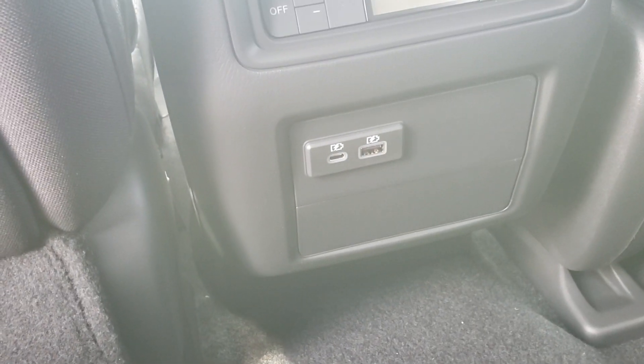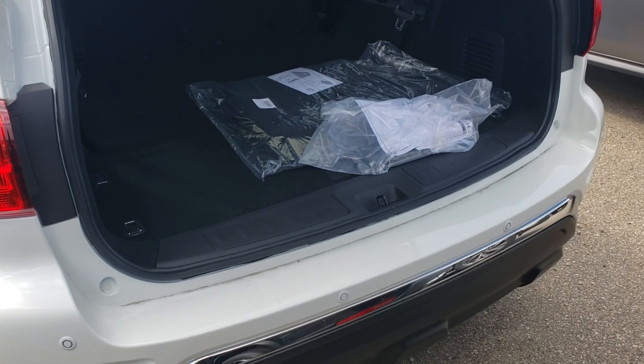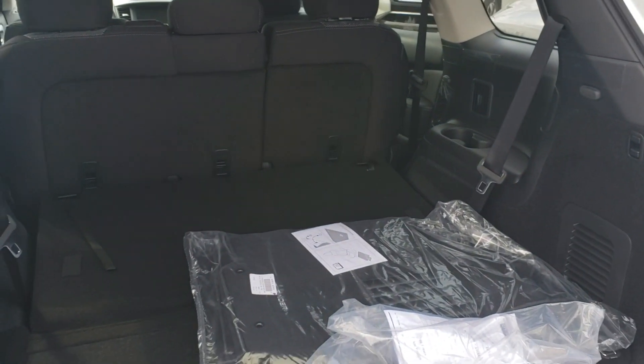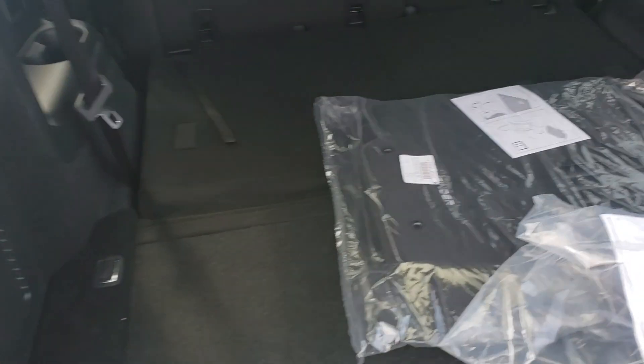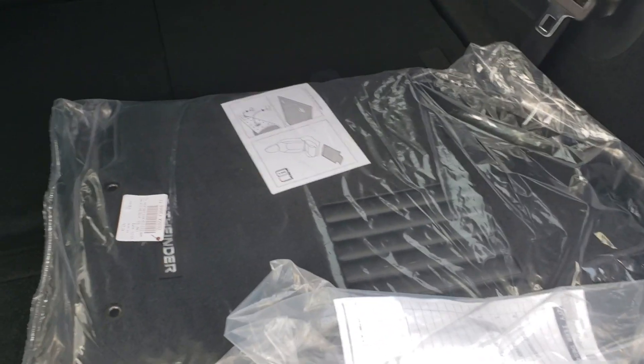These are fast chargers — they're only meant for charging. Really spacious back seat. Coming to the trunk here, it's an amazingly huge trunk area — very, very big.